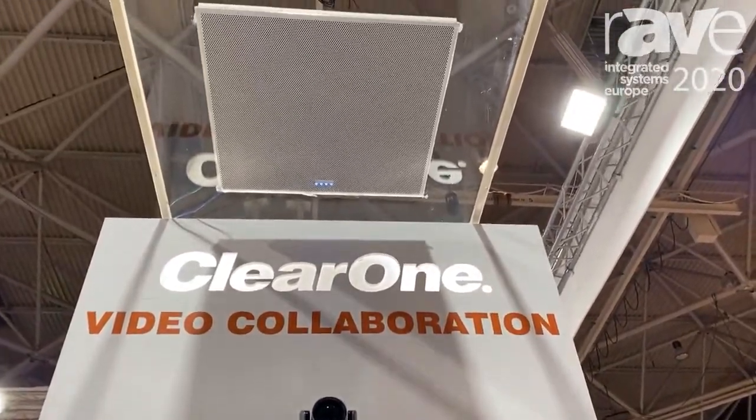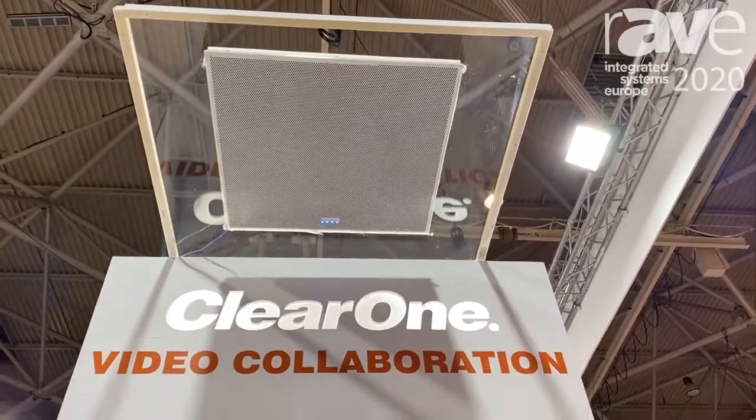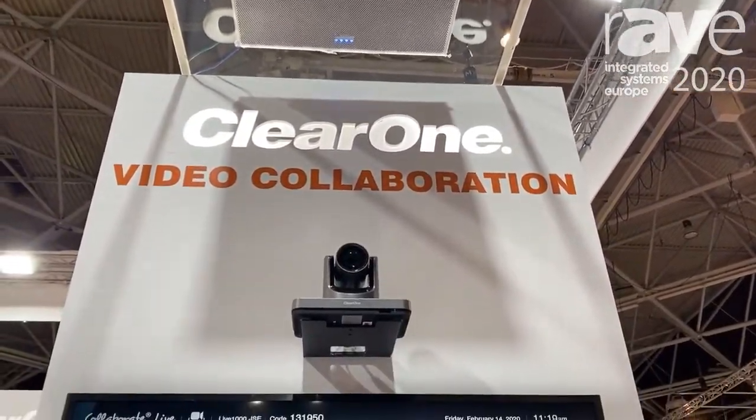The one that you are seeing right now is our top of the line Live 1000 unit, which includes not only a codec but also our DSP as well as a ceiling tile microphone.